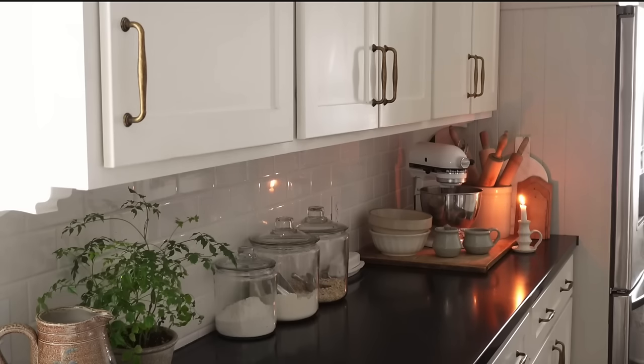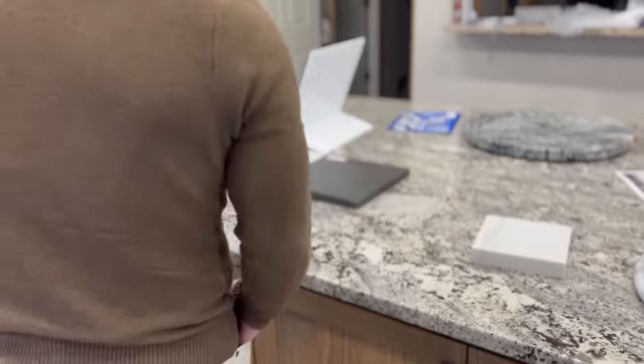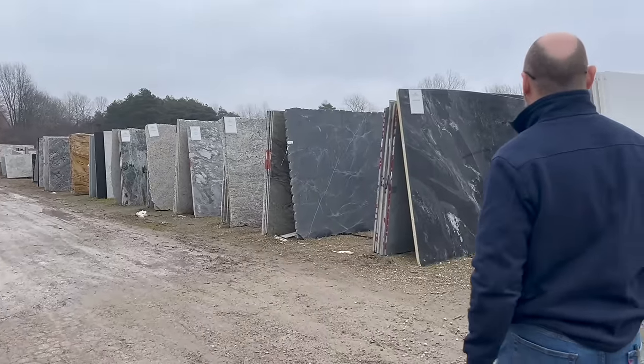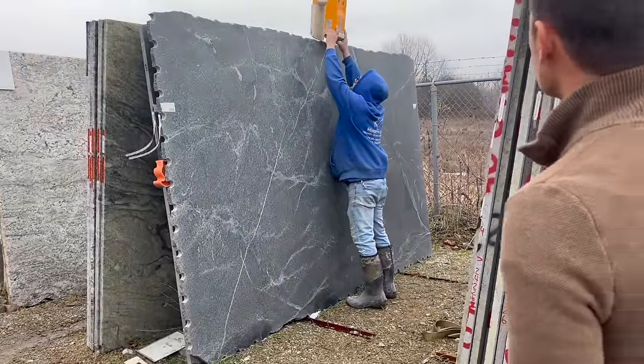So here we are at K2 Stoneworks. We were so pleased with them — they were wonderful to work with. They even had these slabs sent from another warehouse closer to where I live so that I could go look at them in person, which was so kind.